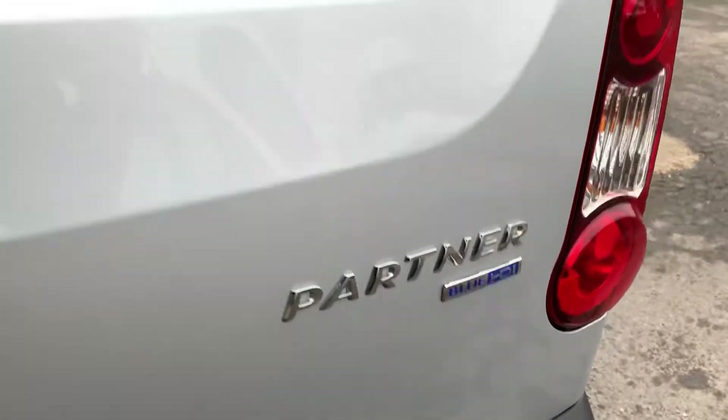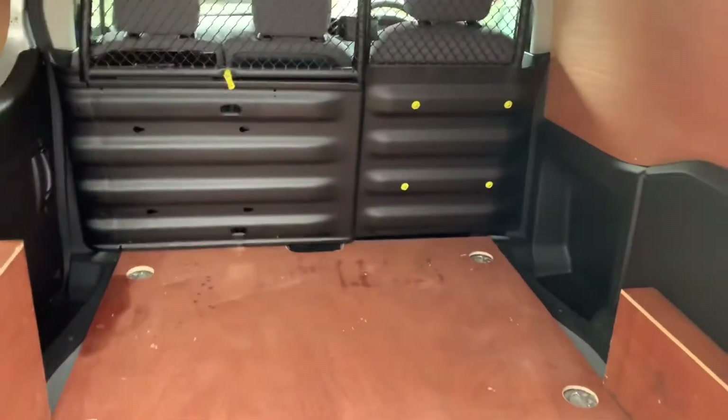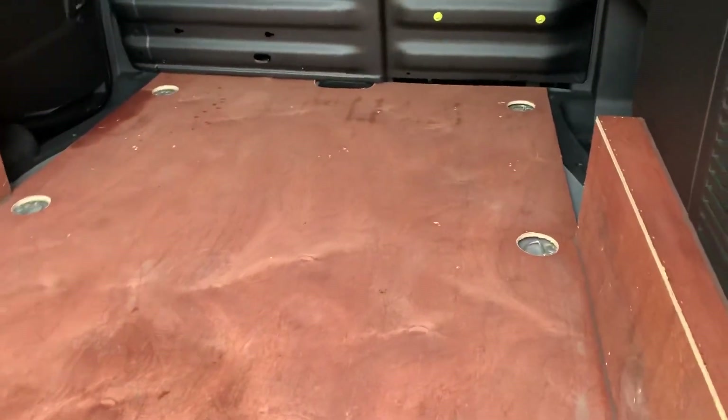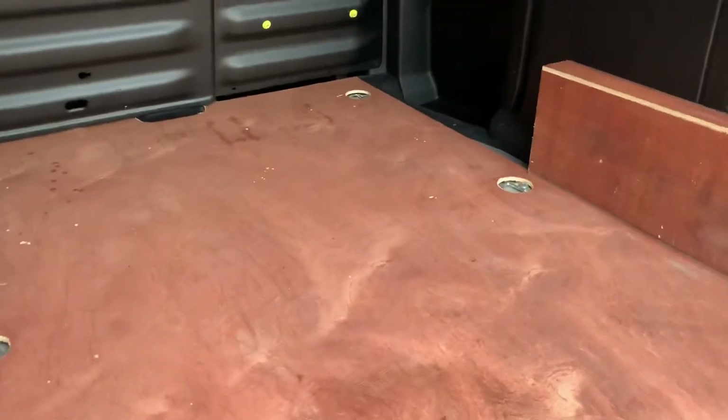As you can see here, 'Blue HDI' means this van does have AdBlue, which means it is Euro 6. It is also Ultra Low Emission Zone compliant.